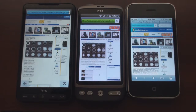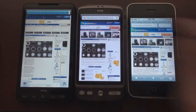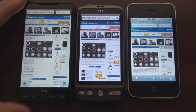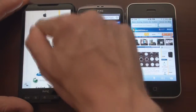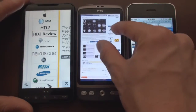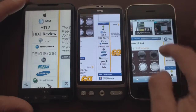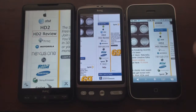The HD2 finished, followed by Desire — actually, Desire finished, then the HD2 finished at the last second. You can see that the multi-touch on the HD2 and Desire is very good, but not as smooth as the iPhone.